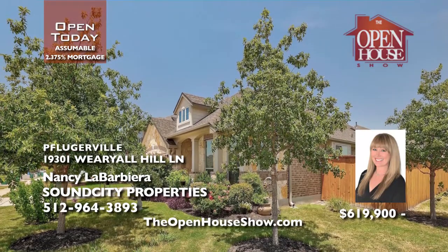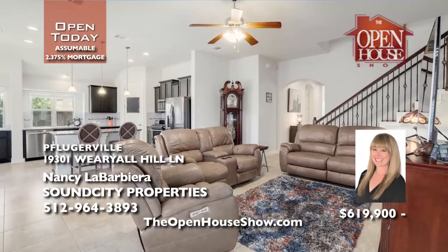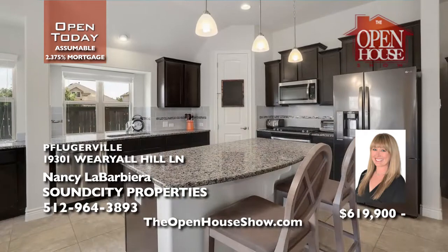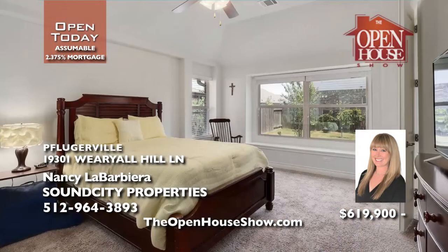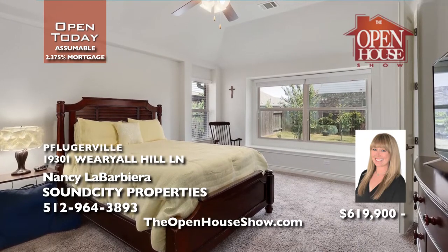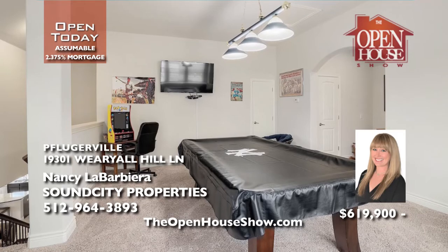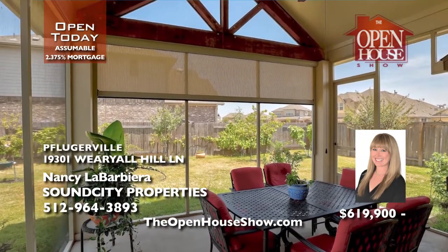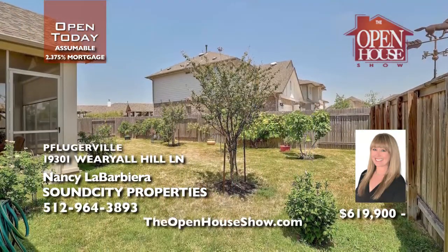Nancy La Barbiera presents this meticulously cared-for, five-year-old home in the desirable Avalon neighborhood of Pflugerville. It lives like a one-story home with a flexible bonus space upstairs with a full bath and closet. Sit inside the large, screened-in patio that overlooks the lush, fruit-tree-filled yard. It's possible to assume the current mortgage rate of 2.375%. Contact Nancy.